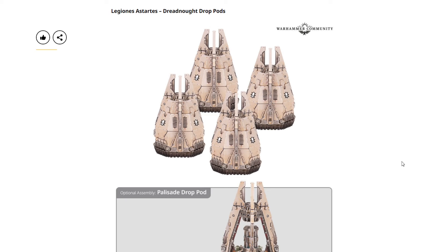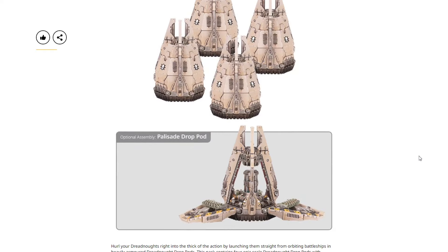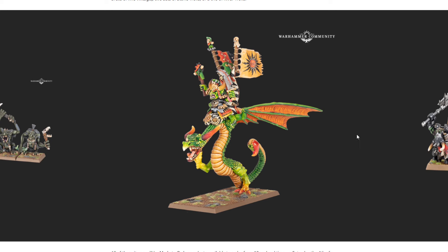We have the Legions Imperialis Dreadnought Drop Pods — you get four in a set for $50 USD or $60 Canadian. Alternatively, you can build them as the Palisade Drop Pod.